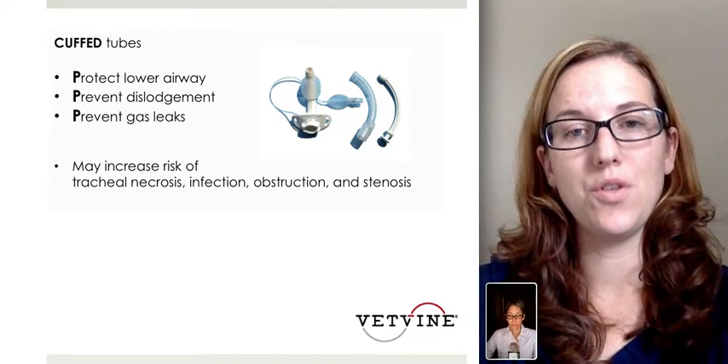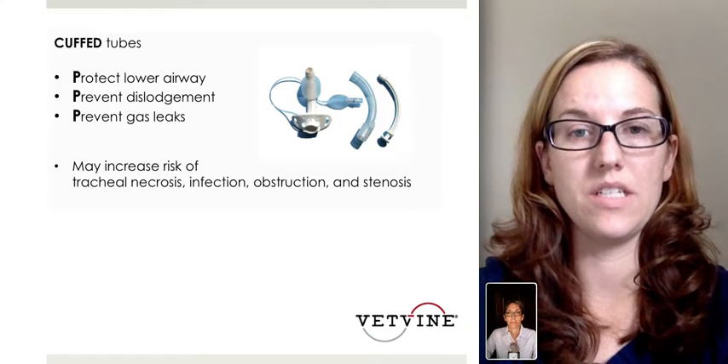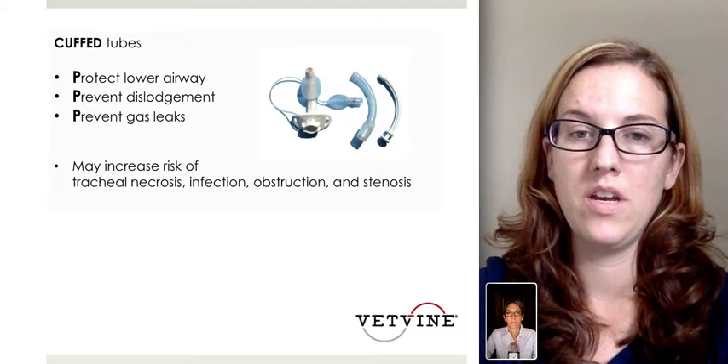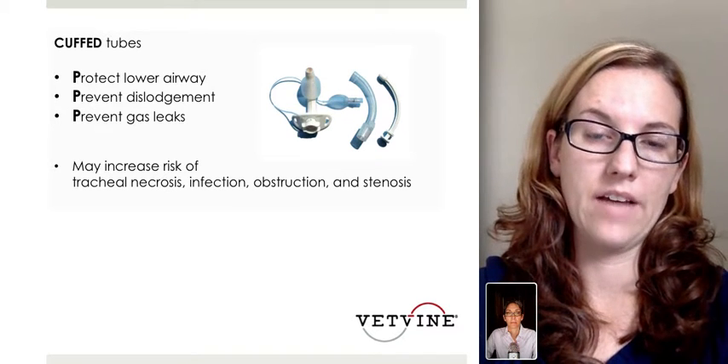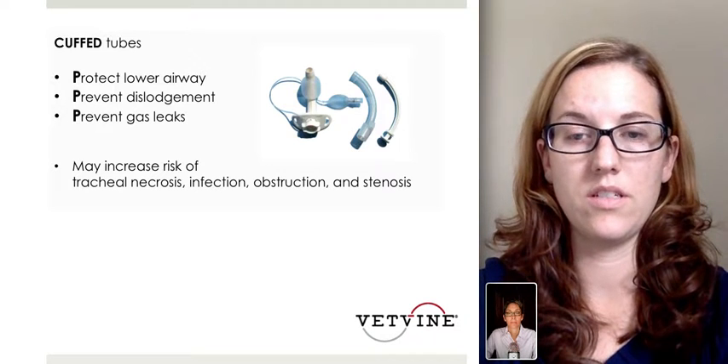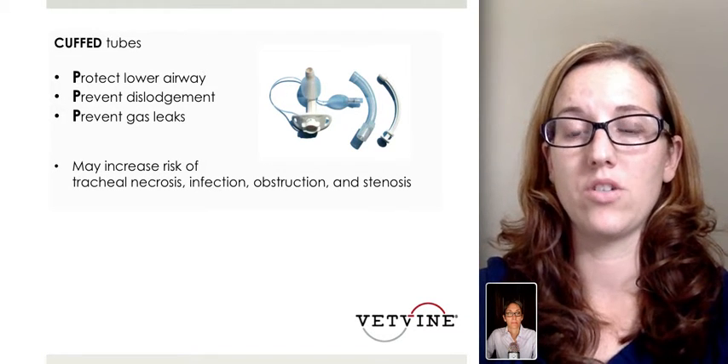Cuffed tubes have been evaluated mainly for three reasons: to protect the lower airway, prevent dislodgement of the tube, and to prevent leakage of gas. However, they may increase the risk of tracheal necrosis, tracheal infections, obstruction, and stenosis.